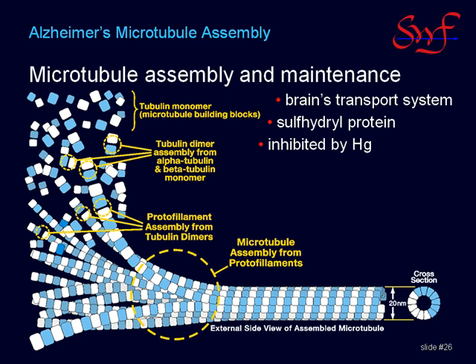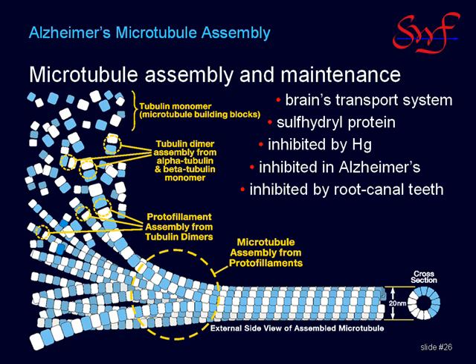Beta tubulin GTP binding is known to be inhibited in Alzheimer's disease. GTP binding by beta tubulin is also known to be inhibited by root canal teeth. This not well-known finding suggests that a comprehensive dental evaluation by a practitioner armed with a beta tubulin sensitive assay should become a high priority part of an overall clinical evaluation for Alzheimer's disease.